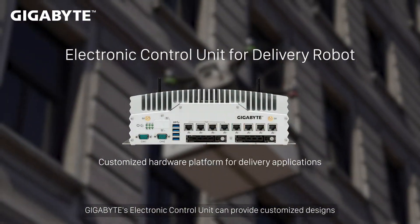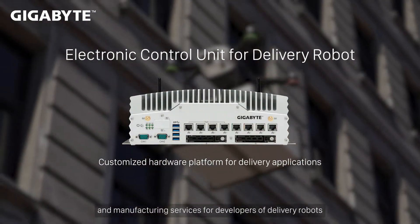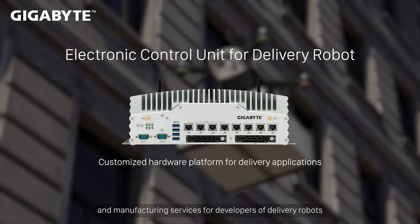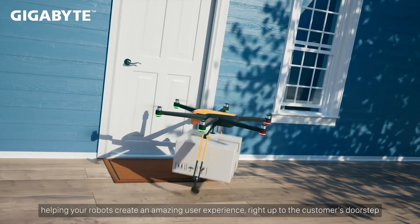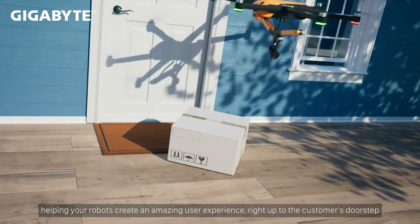Gigabyte's electronic control unit can provide customized designs and manufacturing services for developers of delivery robots, helping your robots create an amazing user experience, right up to the customer's doorstep.